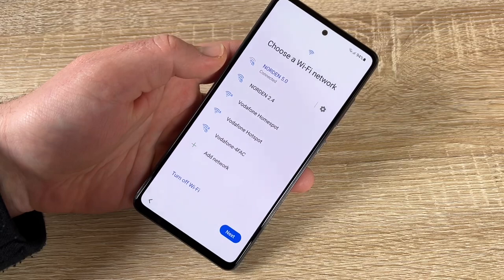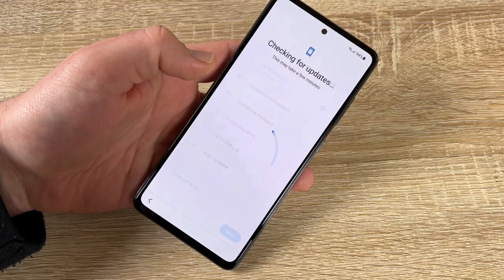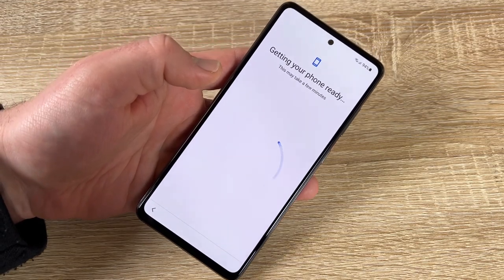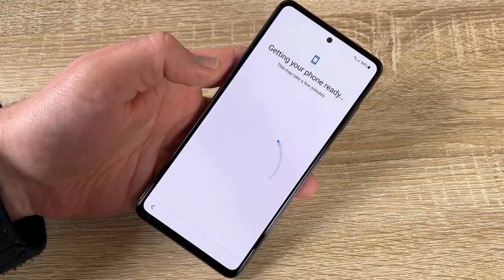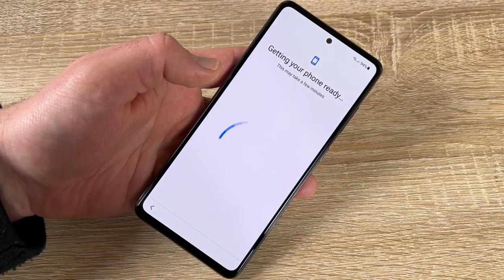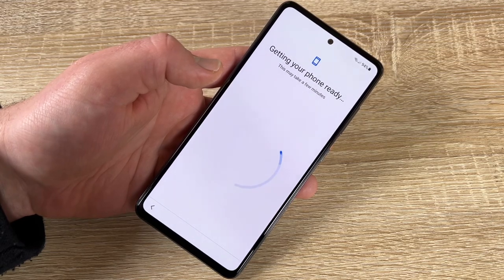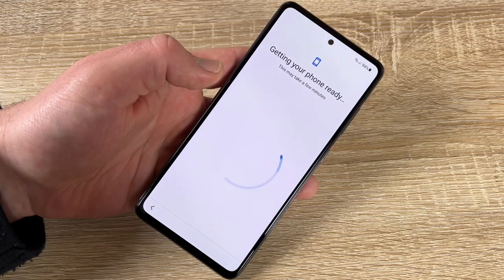We are now connected to the Wi-Fi network. The phone is checking for updates and getting ready — this may take a few minutes. If your internet speed is high enough, it won't take long.